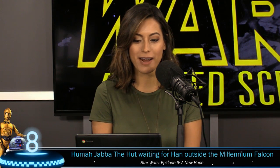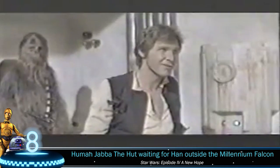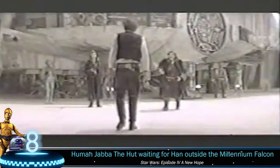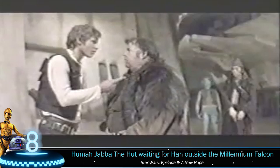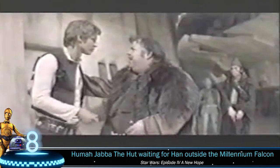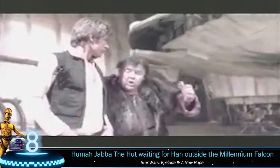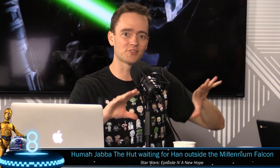Number 8: Human Jabba the Hutt waiting for Han outside the Millennium Falcon. Jabba the Hutt is one of the most intimidating and disgusting characters in the Star Wars franchise. He debuted officially in Return of the Jedi, and many men are happy he did because he was responsible for making Princess Leia wear that gold bikini. But Jabba wasn't always meant to be a gross space slug. In this deleted scene from Episode Four, Jabba was actually cast as a human — and human Jabba looked like he'd been dining at Pizza the Hutt quite often. This is the famous one they brought back for the Special Edition but with CGI Jabba inserted.